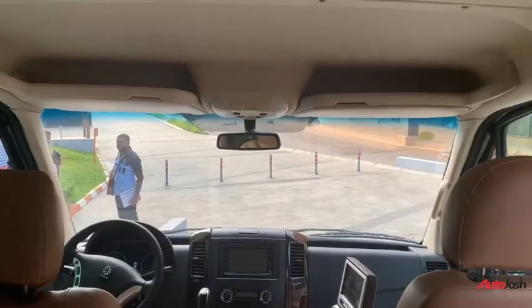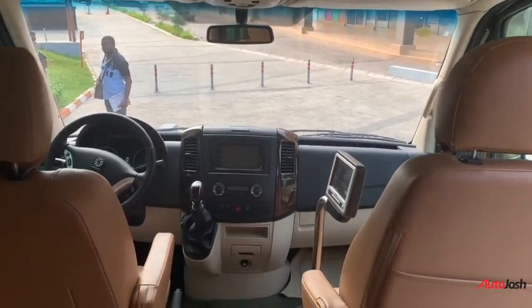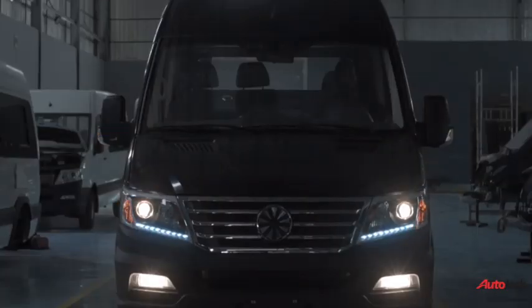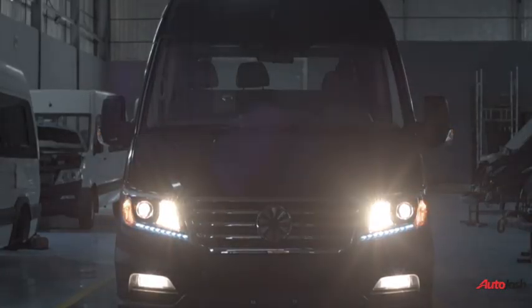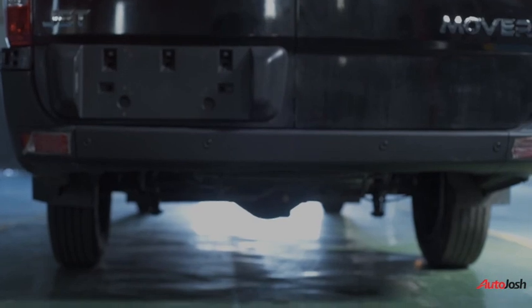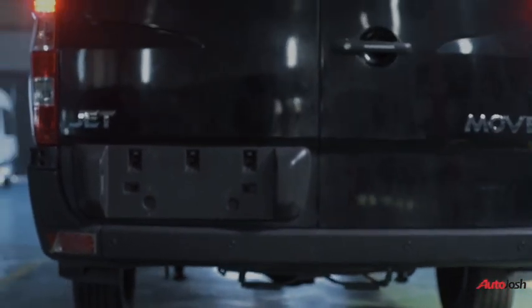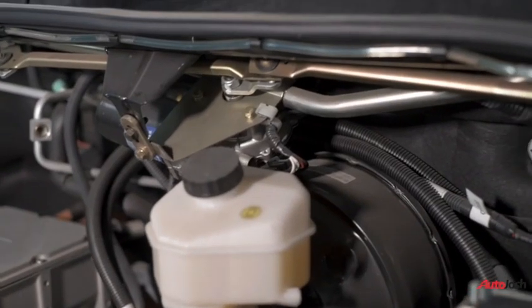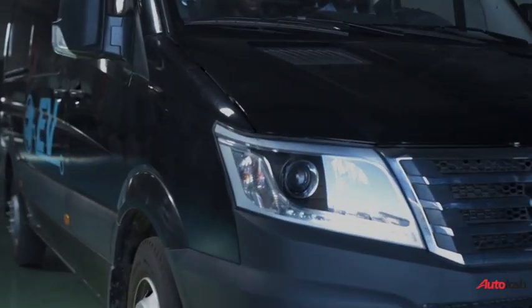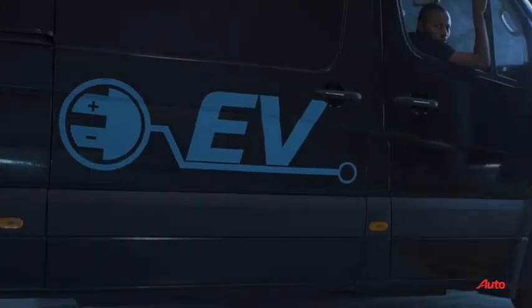It is worthy of note to mention that Jet Moto company is expected to introduce passenger and executive buses in the future, just like we have seen with their buses that have internal combustion engines. But for now, the Jetmover electric van comes with the cargo option, and that's what we'll be looking at in this video. The electric van has quite a number of selling points, ranging from zero emission to significantly lower operating costs in the long run due to the minimal components in the powertrain. The silence of the electric van compared to regular petrol or diesel-powered vehicles cannot be overemphasized.